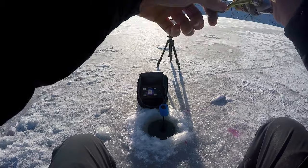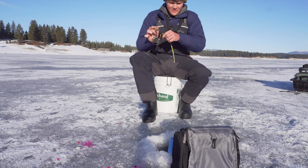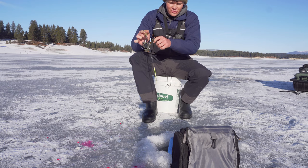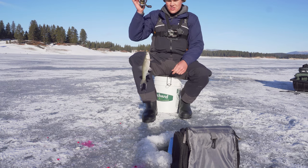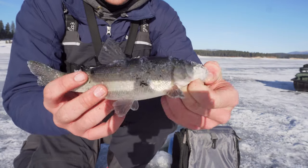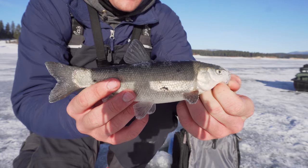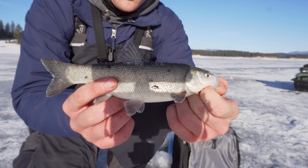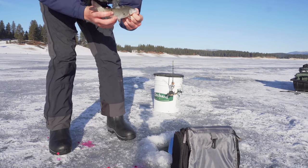They fight pretty good actually. They don't fight enough to have to pull the transducer out, but they fight good. Oh — and it's a chub. This is a tui chub. They are native to the Tahoe region — super cool little fish. He actually fought pretty hard too, but we're gonna get him back. We're not keeping him; I don't think he would eat the best.